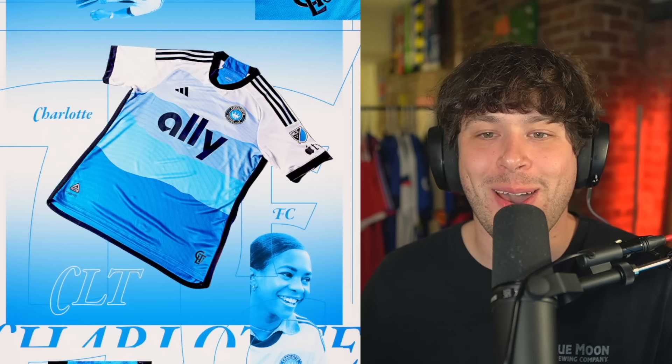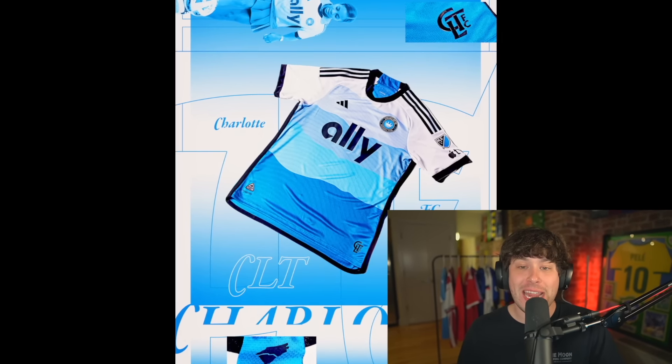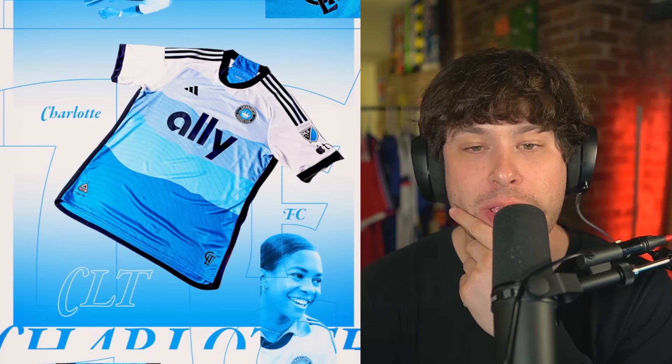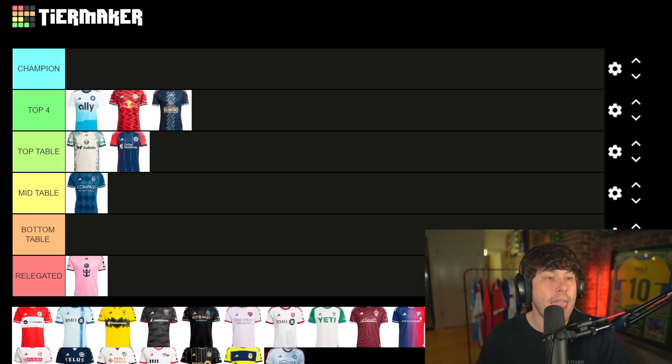Here we go — Charlotte FC. All I have to say is wow. This is one of the best looking shirts I have seen in a long time. Let's just sit and admire the beauty of this kit. This is going straight into the top four — it might even be our champion. It is going to be hard to beat that shirt.